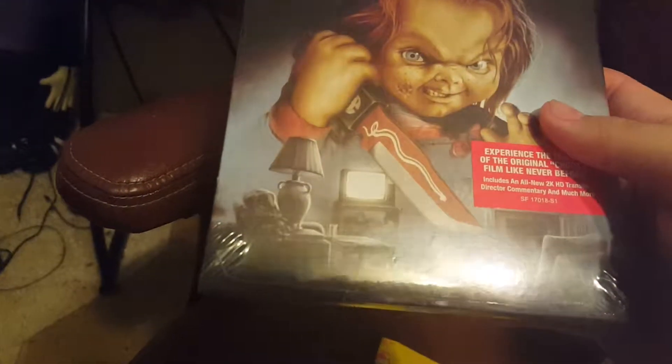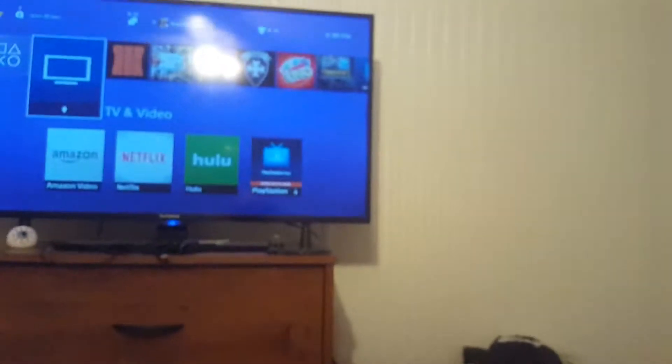It's an upscaled Child's Play in 2K. I know it's not as impressive as 4K, but I bet it looks really good. Unfortunately I only have a 1080p TV right now, so I'm not going to be able to take full advantage of it, and I'm not going to open it.